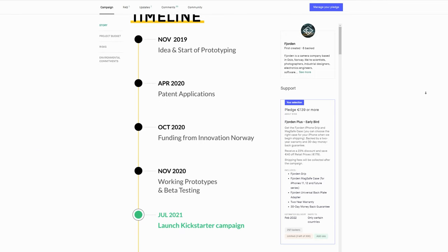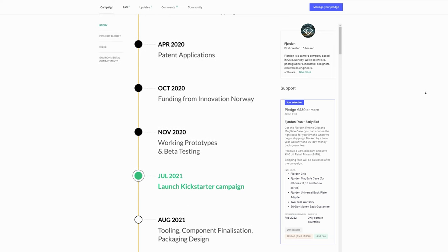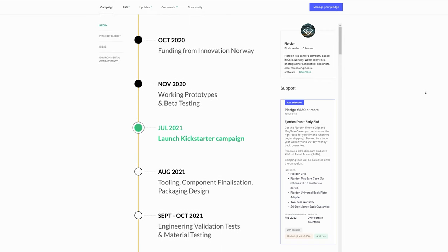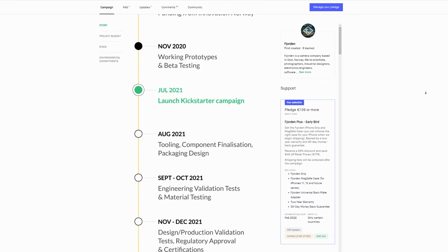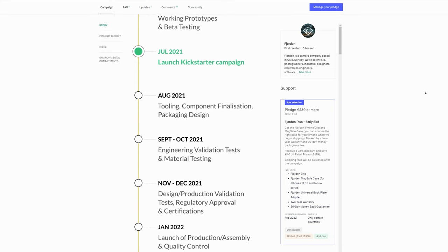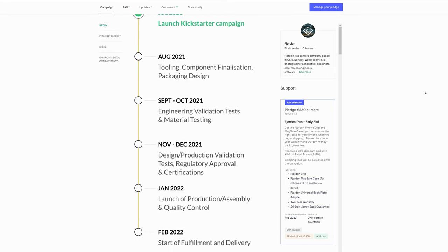The project's timeline describes tooling, component finalization, and packaging design in August; engineering validation tests and material testing from September through October; design and product validation tests, regulatory approval, and certifications from November to December; launch of production, assembly, and quality control in January; and the start of fulfillment in February.